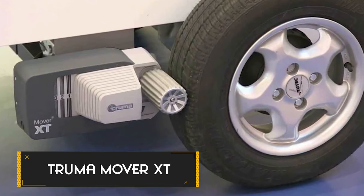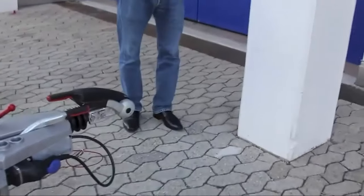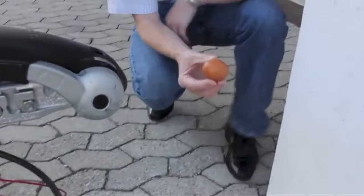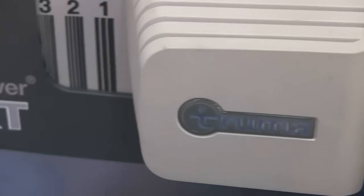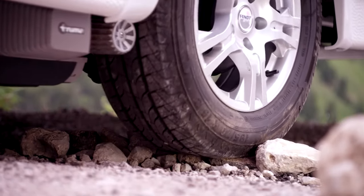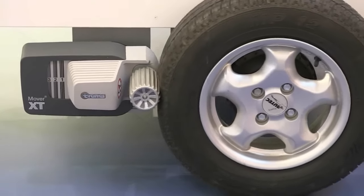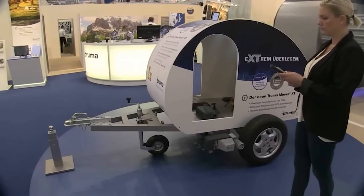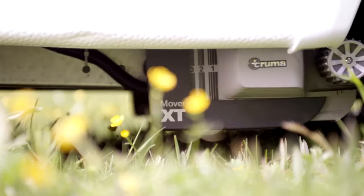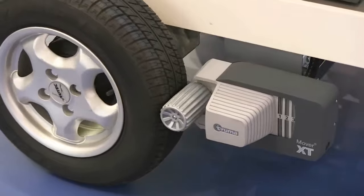Truma Mover XT. This cutting-edge maneuvering system offers unparalleled precision, allowing you to effortlessly navigate your caravan onto any parking spot with accuracy and smoothness. With 100% directional stability akin to gliding on rails, you can trust the Truma Mover XT to keep your caravan on track, even in challenging conditions. Boasting Truma Dynamic Move technology, it ensures seamless acceleration without jerks, while its compact and lightweight design provides maximum maneuverability. Whether on asphalt, grass, or gravel, this mover tackles any surface with ease, overcoming obstacles effortlessly.